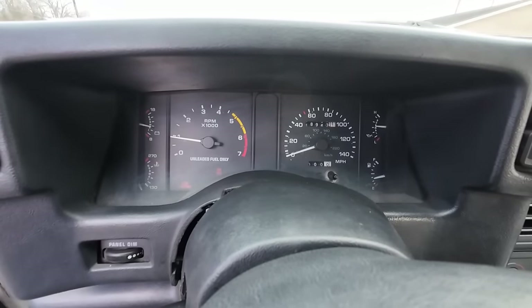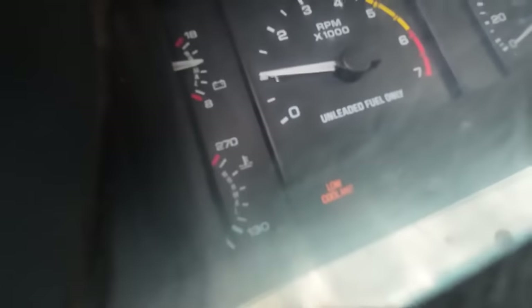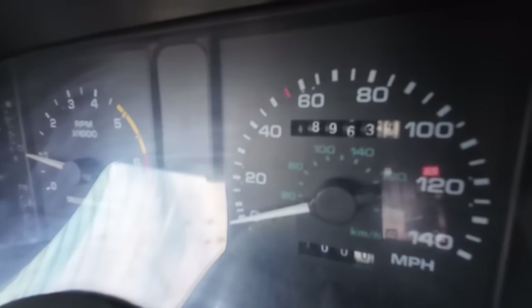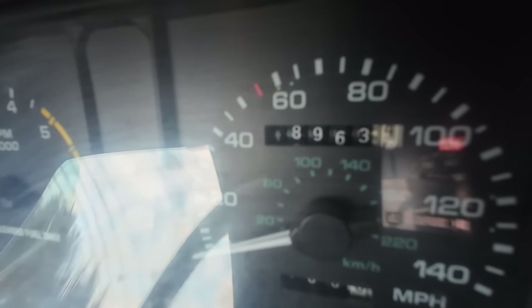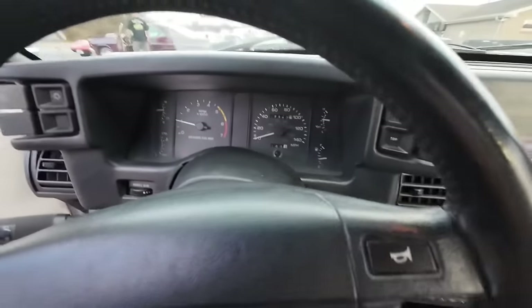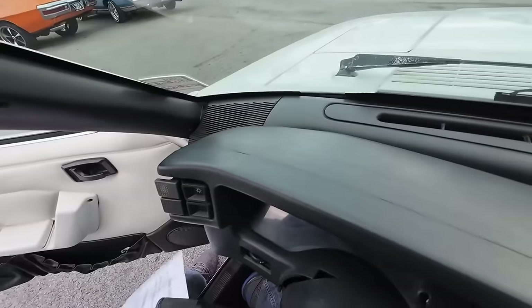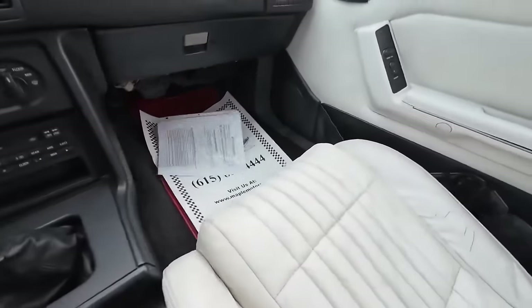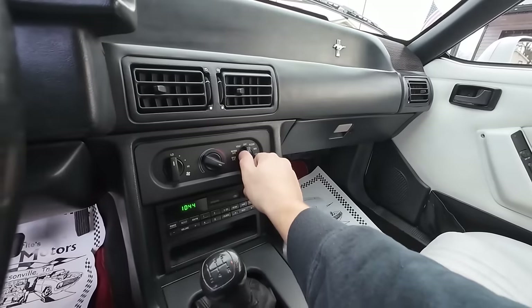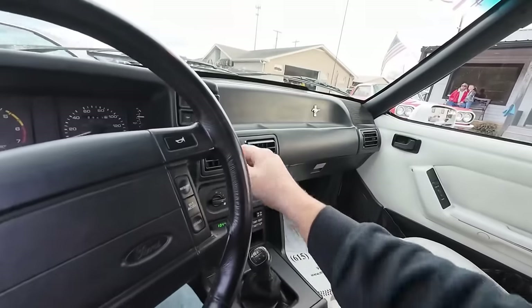Starts up good. We're going to give her a little bit for the engine temperature to come up. Got a faulty low coolant light. See the mileage — showing 48,963. Every 100,000 that turns over it goes back to zero, just letting you know. We'll try some stuff like the heat, because I'm going to need it — we're going to have to drop the top halfway through the video.